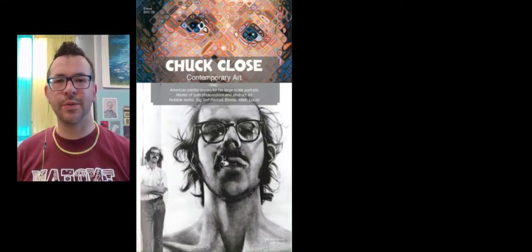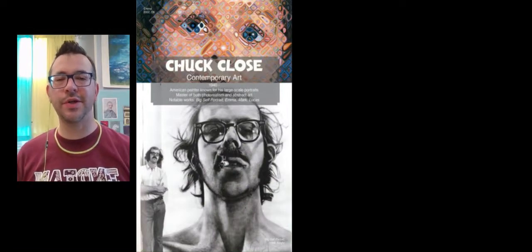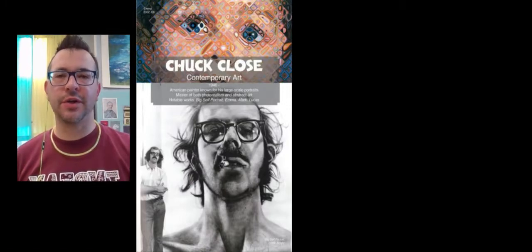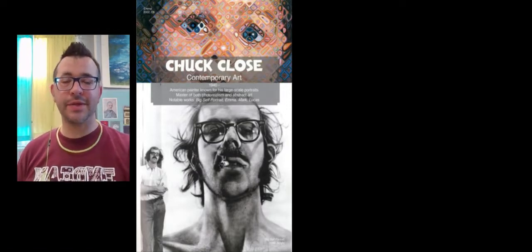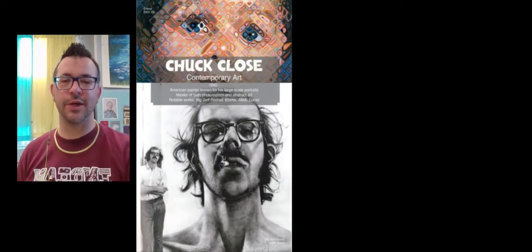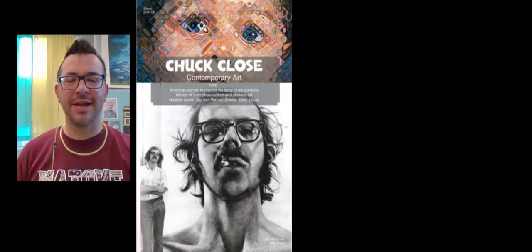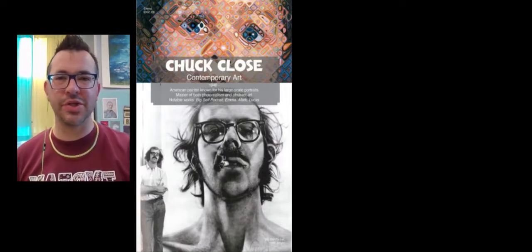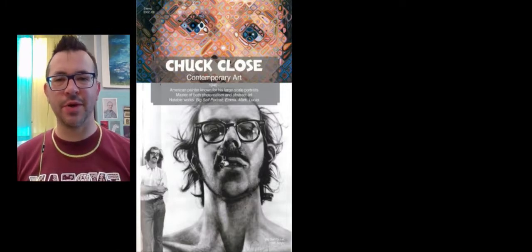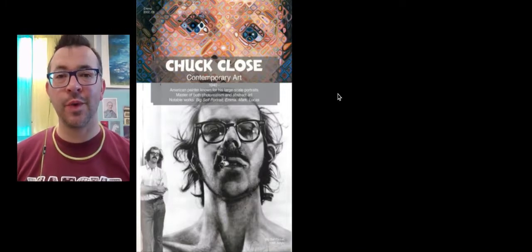Hi everyone, Mr. Johnson here, and we are back with another episode of the Artist Gallery. Today we are talking about American artist Chuck Close. So if you are one of my students, make sure you have your sketchbooks, your artist images, scissors, glue stick, and a writing utensil, so we can start cutting and pasting those Chuck Close images into your sketchbook page, and we'll take down the notes that appear on the screen.